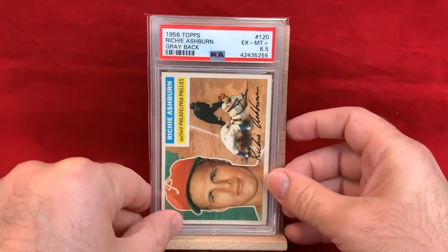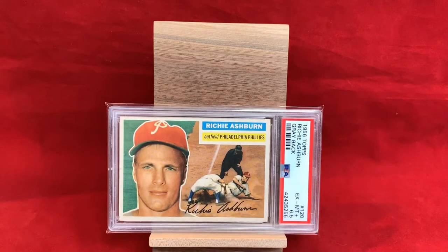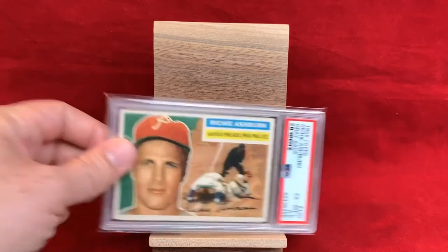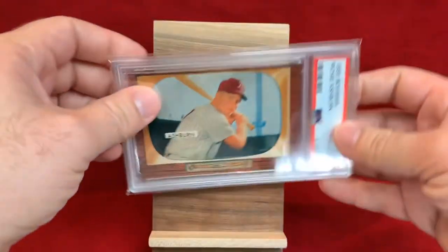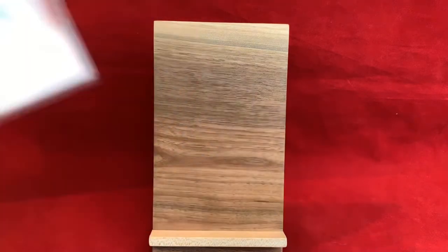We have 1956 Topps in a PSA 6.5 — a nice set with a photo of the player's face and action in the background, just that artistic look with a facsimile signature. Gotta love that play at the plate. Then we have a 1955 Bowman in a PSA 7. A lot of people aren't huge fans of 55 Bowman, and it's definitely not my favorite set of all time, but I like it — the photograph used is really nice.